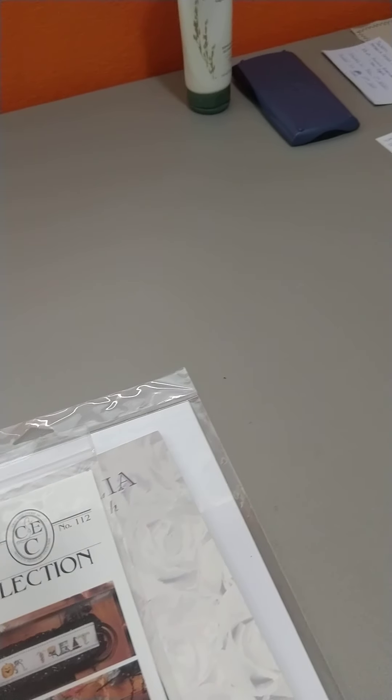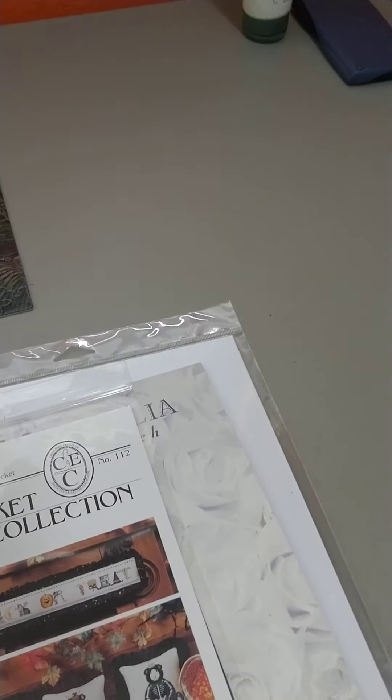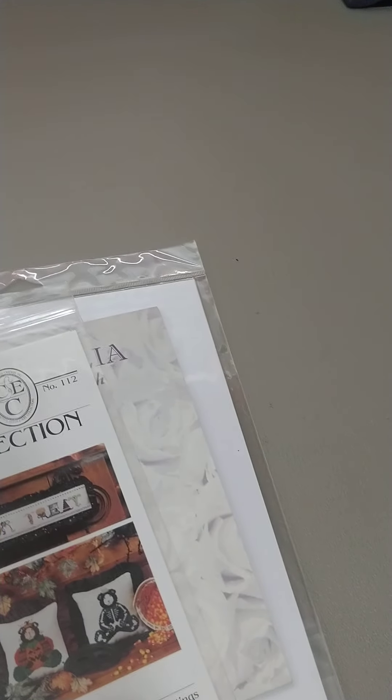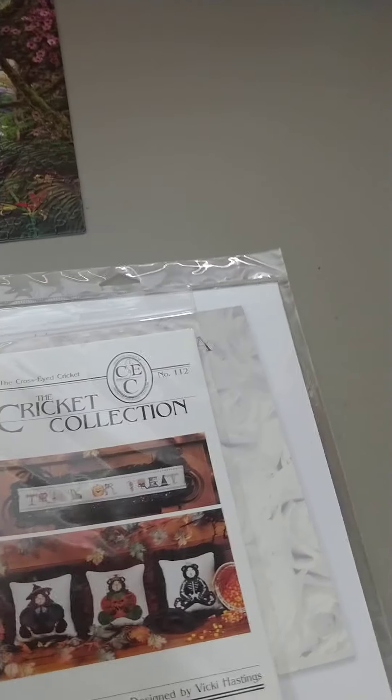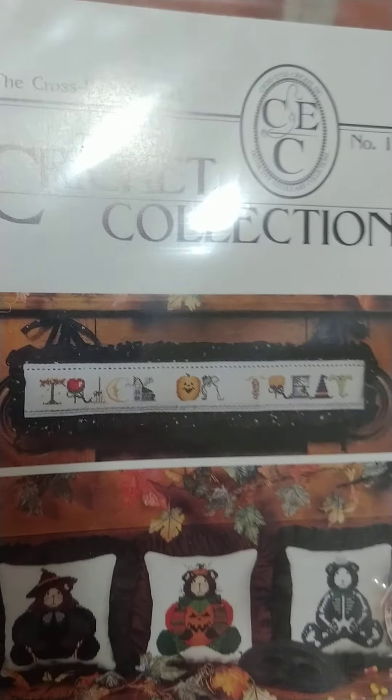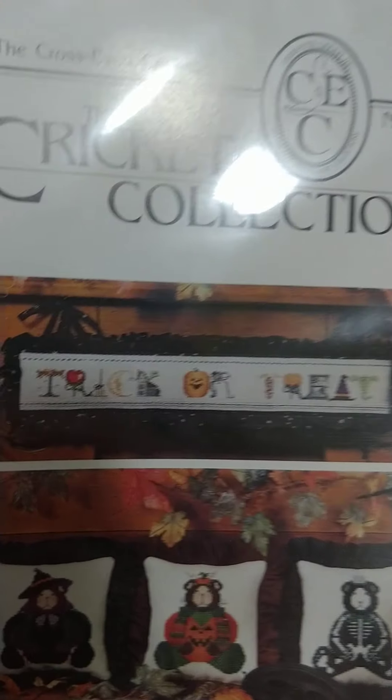Now I'm getting into the ones that are new — I haven't used them, haven't really even been opened. Well, they may have been opened because I wanted to see what the chart looked like, but they're unscathed. So the Cricut Collection trick or treat — but it also comes with these cute little teddy bears. I just realized I'll probably not do this because as much as I love Halloween, for some reason I don't really like the house, and I don't really like that ghost. It is a really cute pattern, but it's just no longer in my taste.